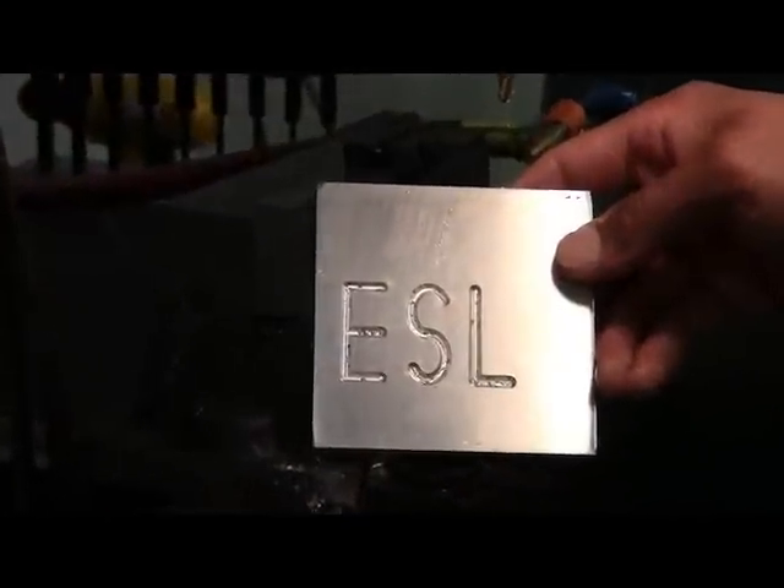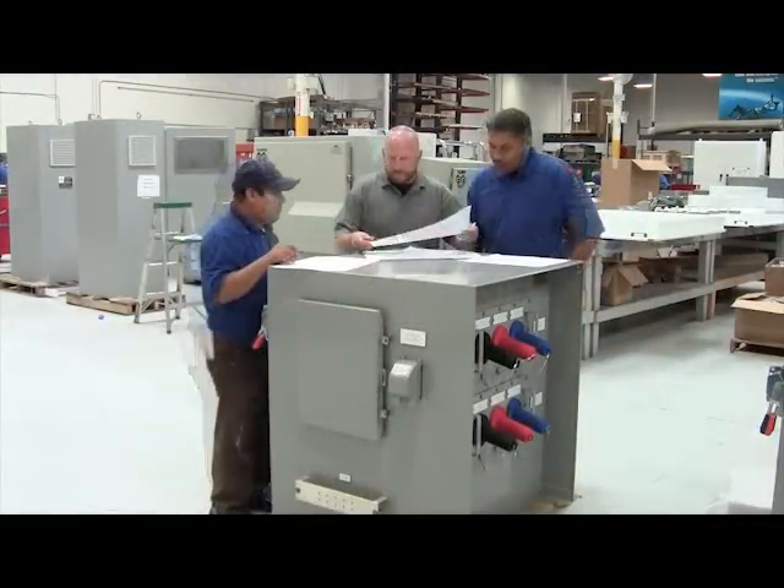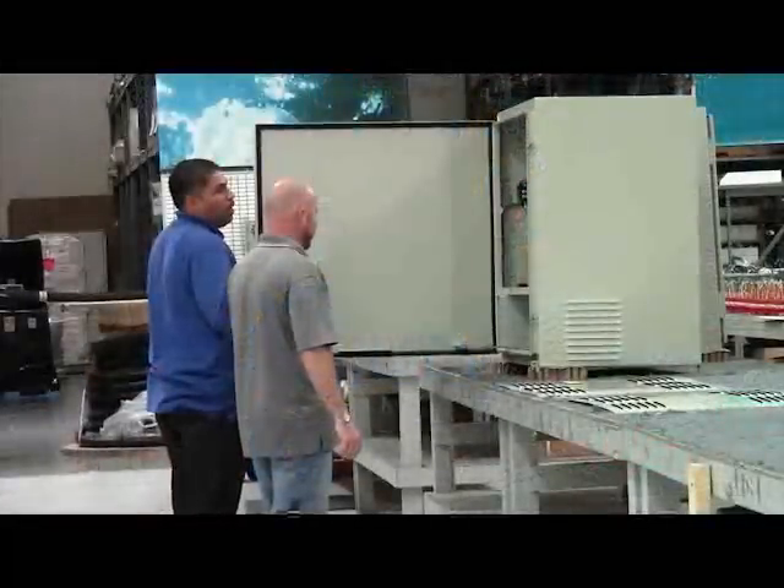Once metal fabrication is complete and all components have arrived at ESL, assembly teams are assigned to specific aspects of a project based on their experience and specialized skills. This ensures accurate construction and reduced lead times.